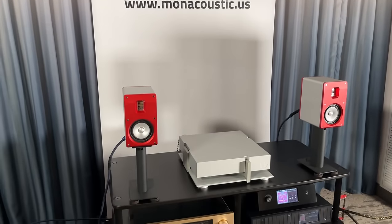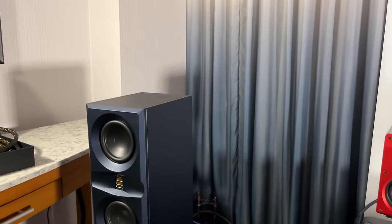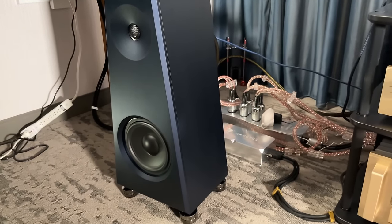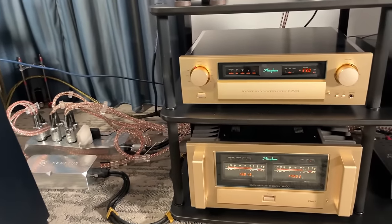Mon Acoustics, you guys already know. I put my money where my mouth is with these speakers — I bought the Super Mon Minis and I bought the Platamons after the review. Here you can see the added bass module for the Platamon. We'll see what happens with that.